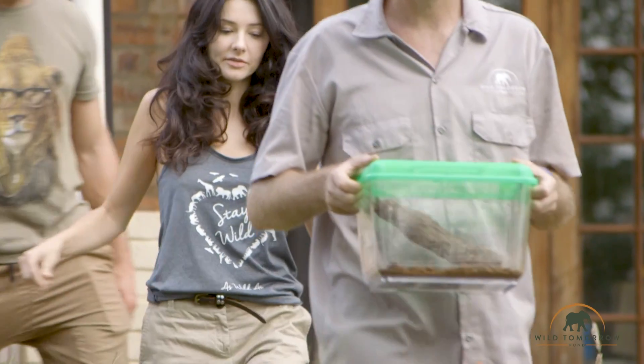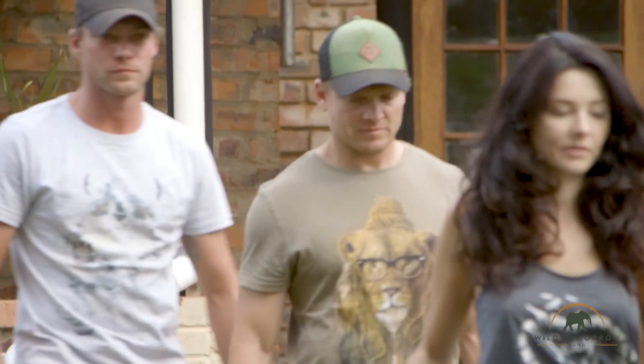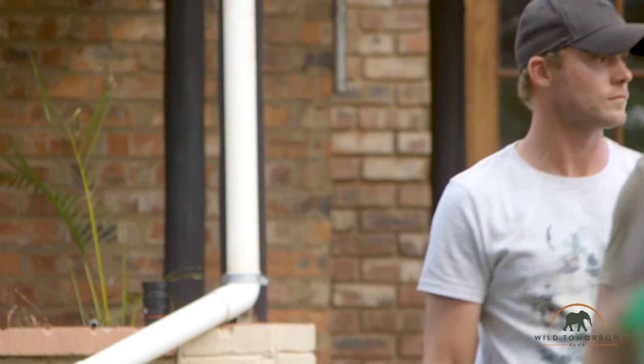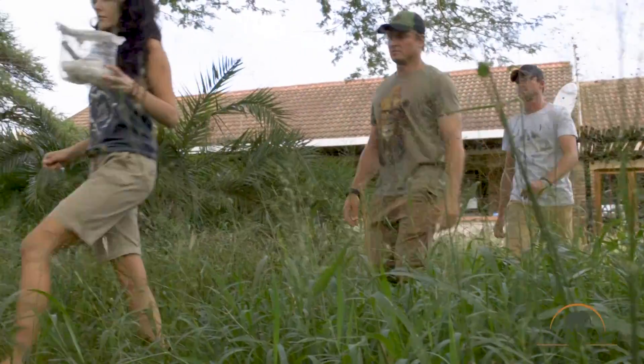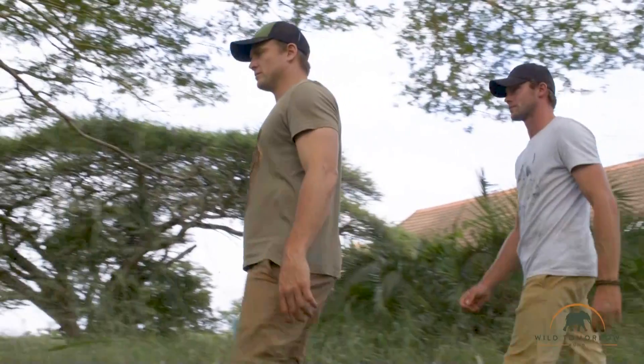I'd like to introduce you to my wife Barbara. She runs the Wild Tomorrow Fund Wing that focuses on entomology — the WTF entomology. She's got something very special to show you today.